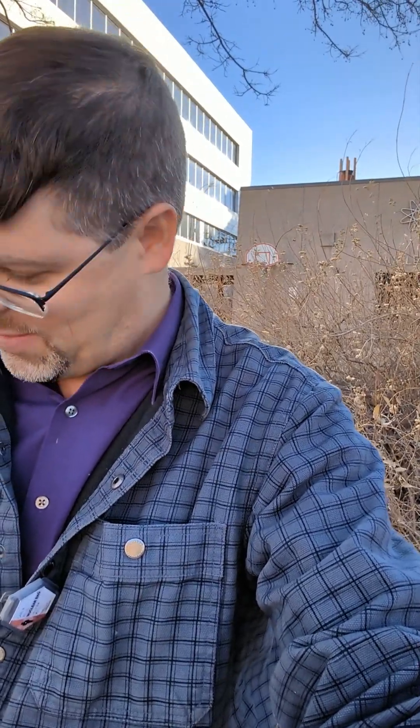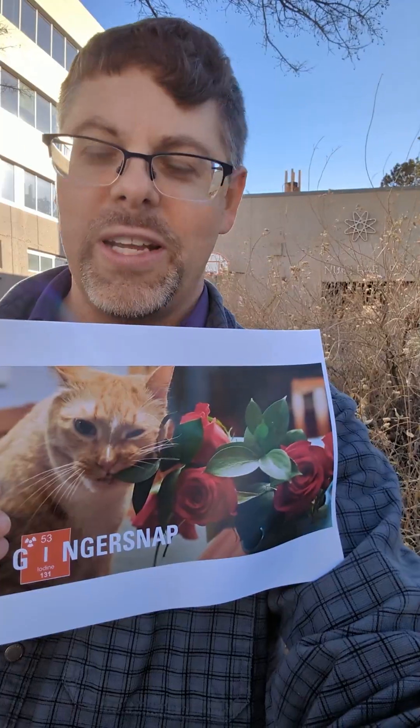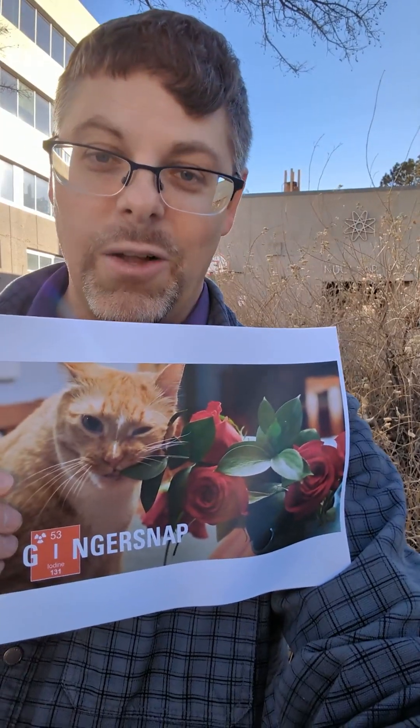We have an appointment next week to go get it done. He has other meds, but the therapeutic dose is very close to what makes him physically sick. So that's not really sustainable, and I think iodine is going to end up being the best treatment. I wanted to take folks along on this little journey of Ginger Snap as he gets his treatment — everything from the dose preparation to delivery to the animal himself.